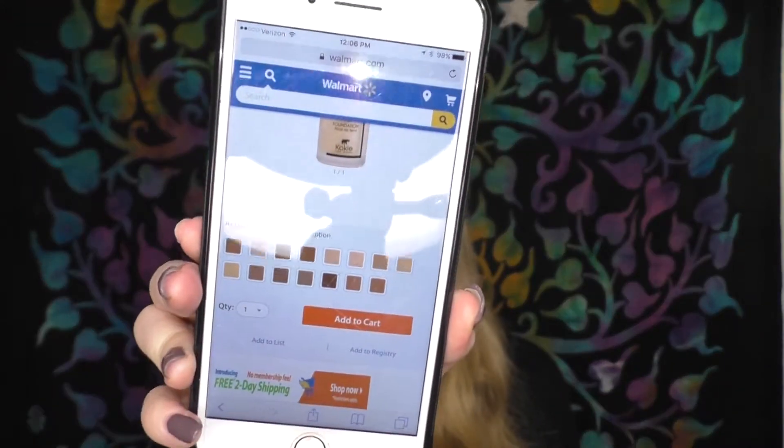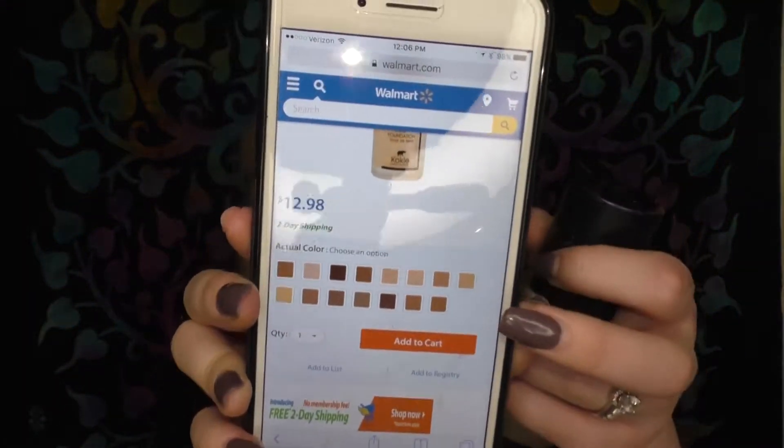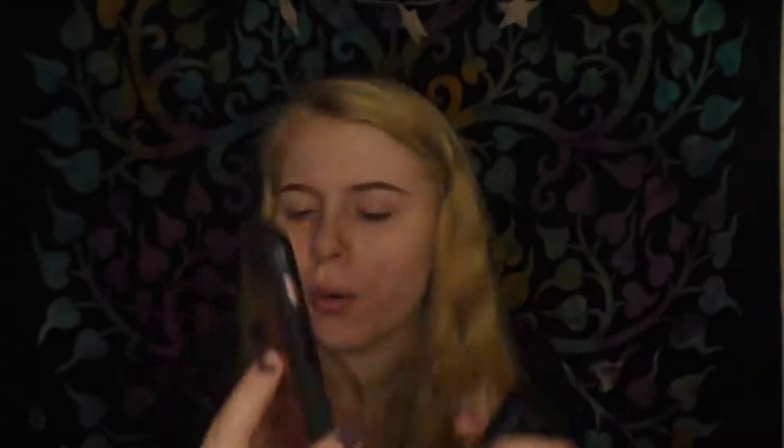I don't know how well this is going to match me. In the bottle it doesn't look that much darker but as you pump it out it looks a little bit darker. This retails for $12.98 — it's the new Walmart brand. It claims mid coverage, natural finish, flawless high-def perfection, buildable coverage. It comes in 15 shades, which isn't too bad, but on the website it looks super confusing because it doesn't start with the lightest shade — it kind of jumbles them all up, making it hard to buy online.